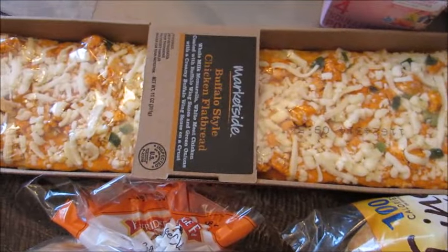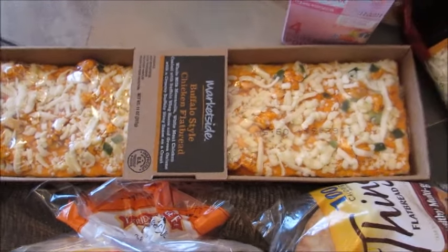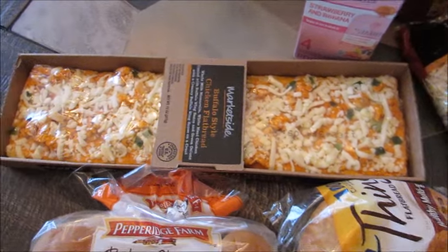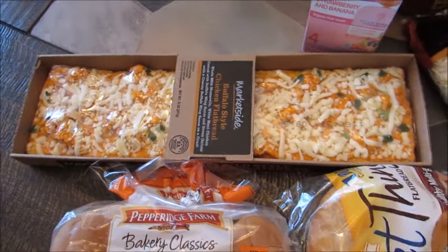I got one of these buffalo chicken flatbread pizzas. Since today is football Sunday, I'm just going to make this as one of our little appetizers. We do a lot of munchies on Sundays during football season for lunch.